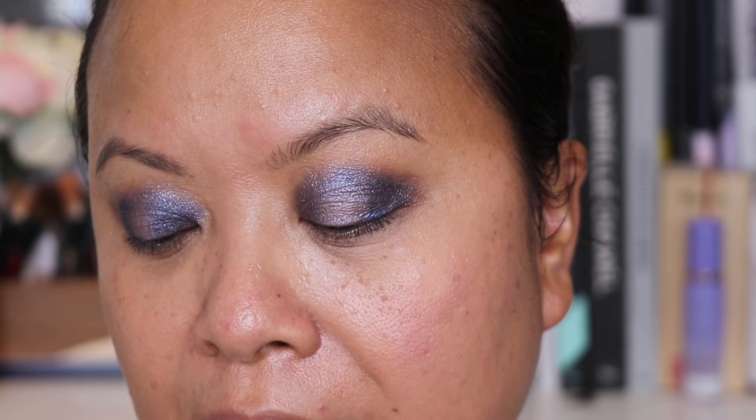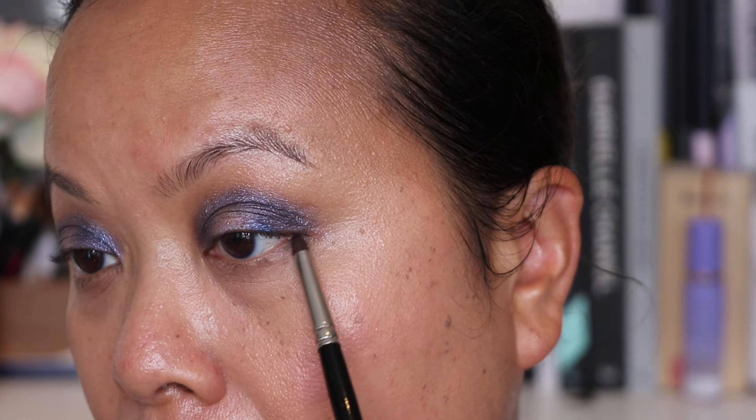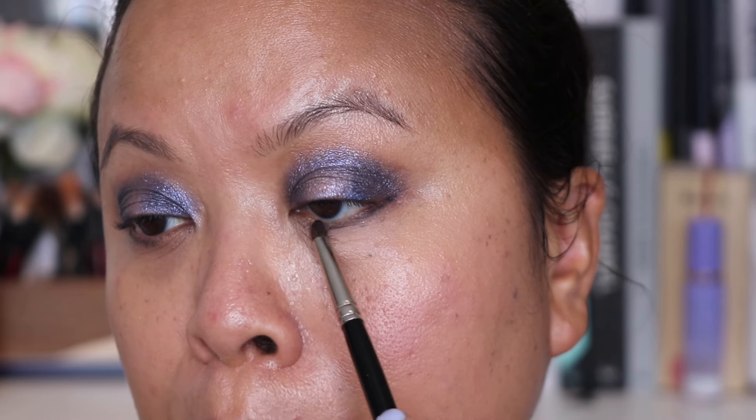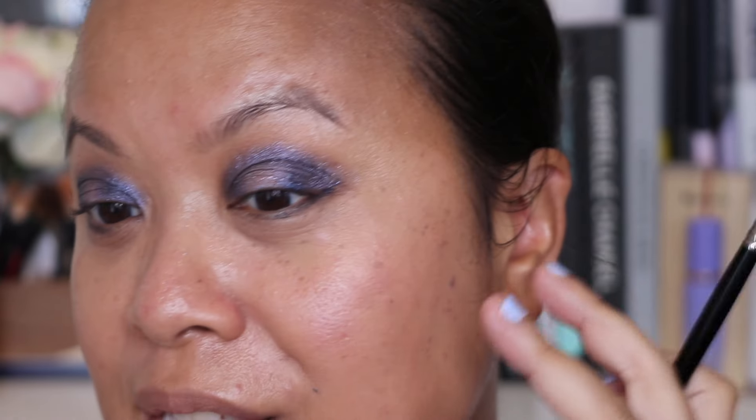I'm going to take a smaller brush and use the darker blue as a lower lash line colour. Going in with a more precise brush — this is my Hakuhodo brush — tapping off some of the excess and putting it under my lower lash line, just to give it some extra definition. You can literally use this blue as a liner, which is what the lady did at Dior when I was there. I'm going to intensify it with my own liner in a minute, but I just wanted to show you what you could do — take the shade and put it on the lower lash line. You can see it's getting more and more intense and it's looking more like a smoky eye.